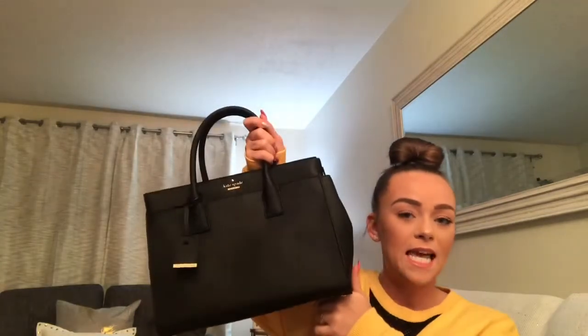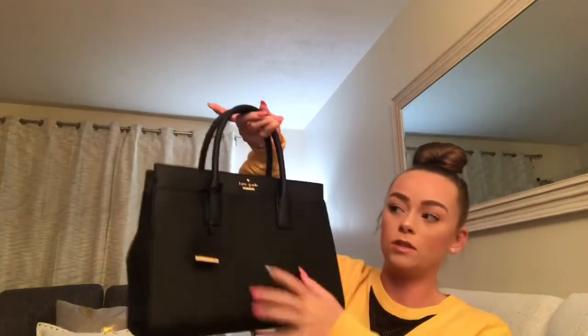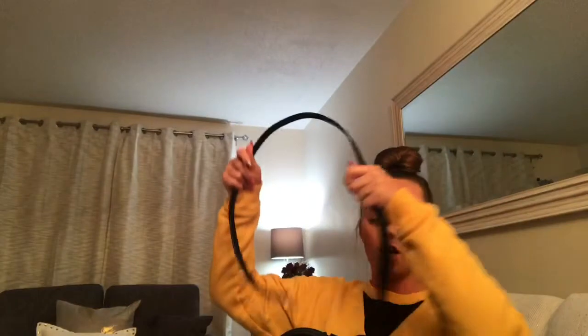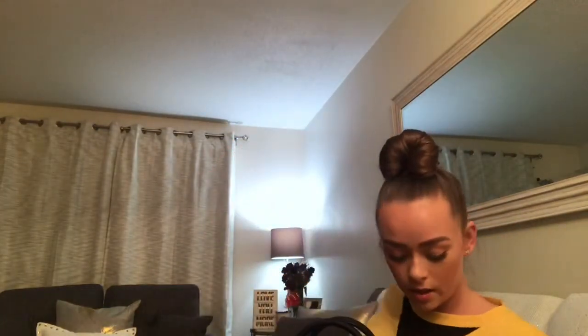I've got the Kate Spade — it is the Cameron Street Candace satchel. It's just black with little gold detailing. It's kind of big, and it also comes with the crossbody strap that you can just hook onto it right here. I really like it. It's a little bit bigger than my other one, but that's fine. Girls always need big purses.